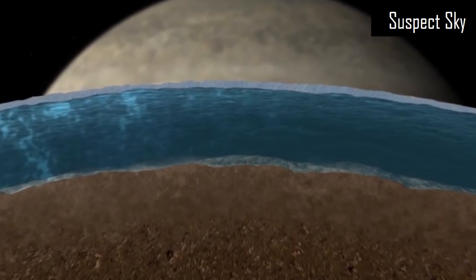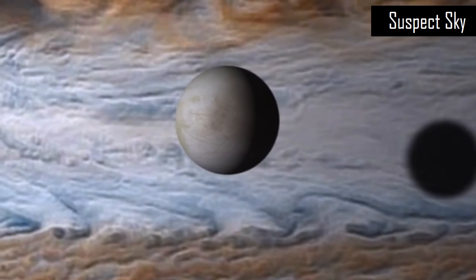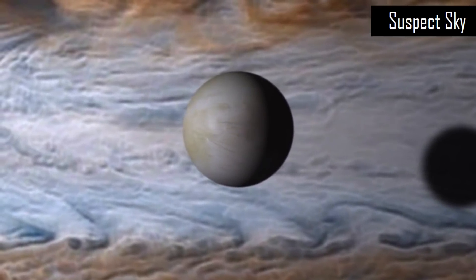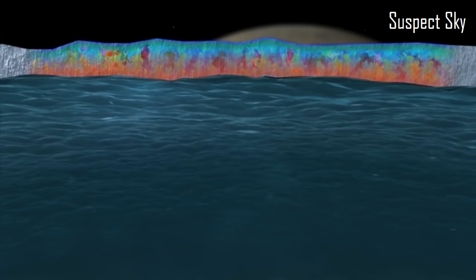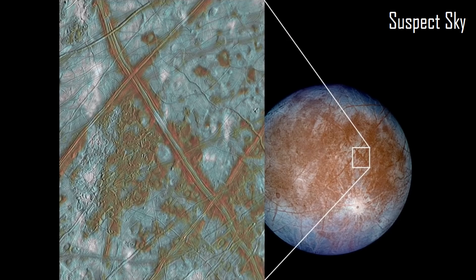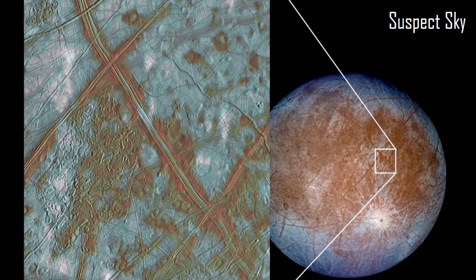The Clipper mission will have 44 flybys, many of them at around 25 kilometers — which is roughly 12 miles away — that is very, very close to the surface. So this is pretty exciting, and it's going to be able to gather quite a bit of scientific data as it flies through one of these plumes.